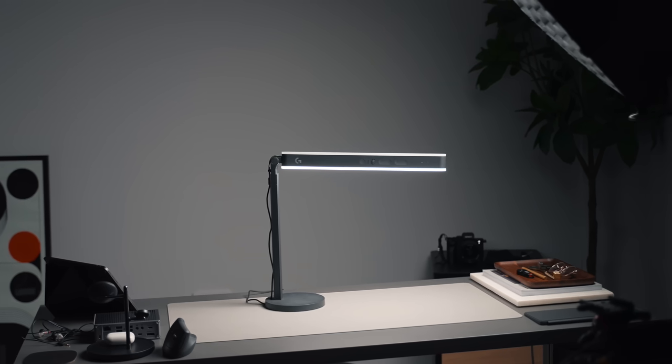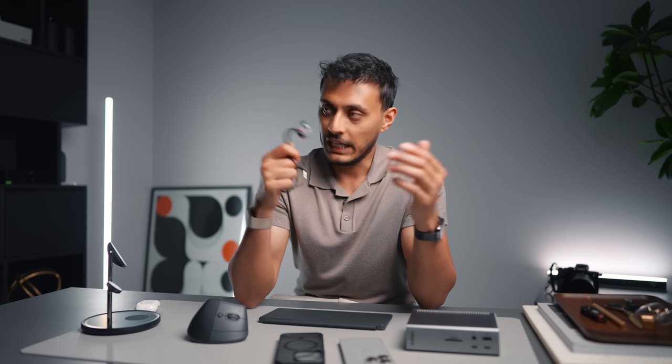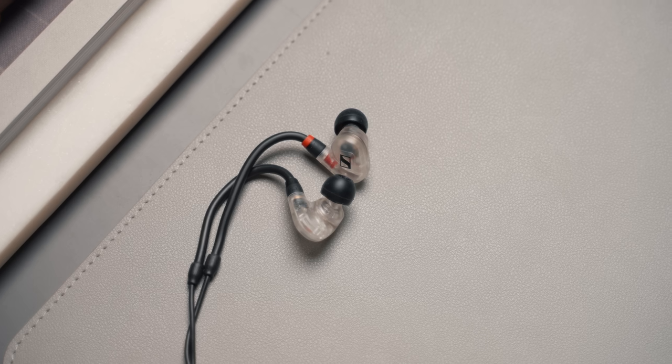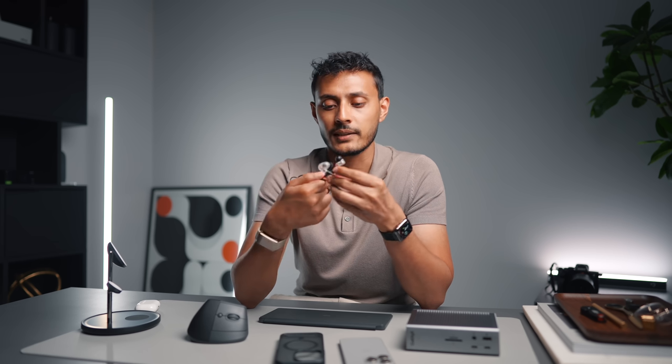Next up are the Sennheiser IE 100 Pros. I've mentioned these on the channel numerous times in the last few months, but if you're at a desk and need good quality earbuds for video editing, listening to music, or audio monitoring, for a hundred dollars these are absolutely incredible. I liked them so much that I ended up buying another pair - I have the clear colorway here which looks awesome, and also the simple black colorway. These are some really good looking earbuds and I primarily got them for high quality audio monitoring when editing video.